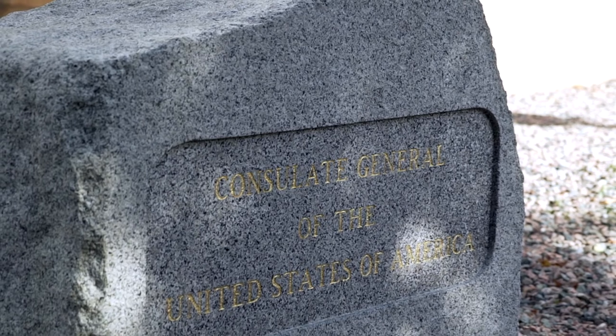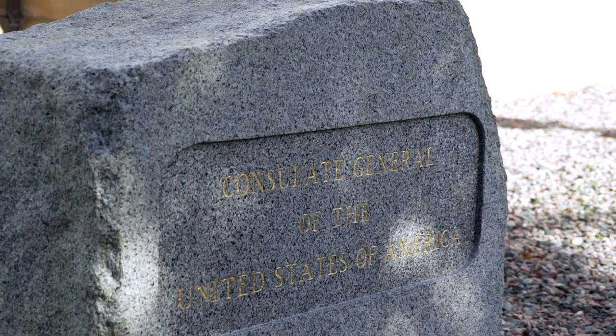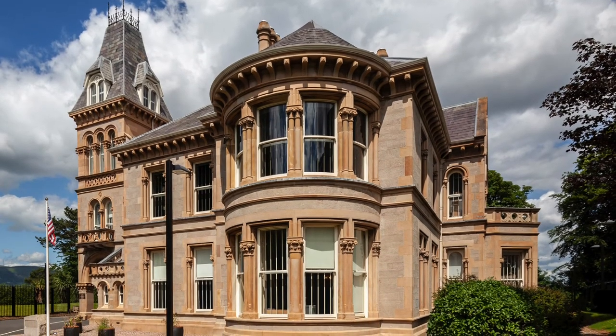It showcases two things: number one, the heritage of the place — a spot and a moment in time where the prowess of the city as an industrial champion in the world was embodied in its art and architecture, and this is one example of that. And also because it is today the center of American diplomacy here in Northern Ireland, a relationship that is of profound importance to the President and to the United States in general — one that goes back to the very foundations of American history. And we will do our best to invest in it for the community and for the United States' relationship with Northern Ireland.